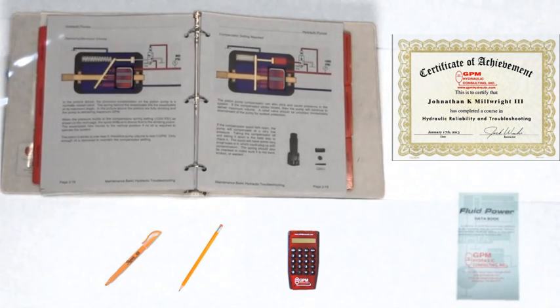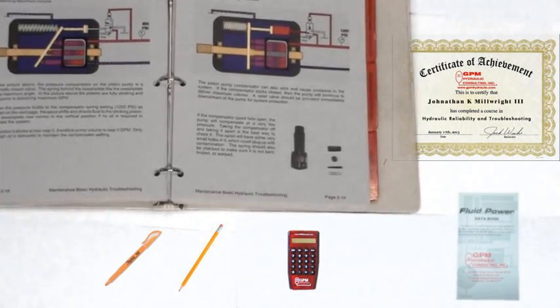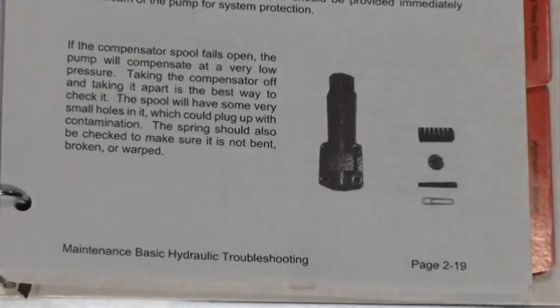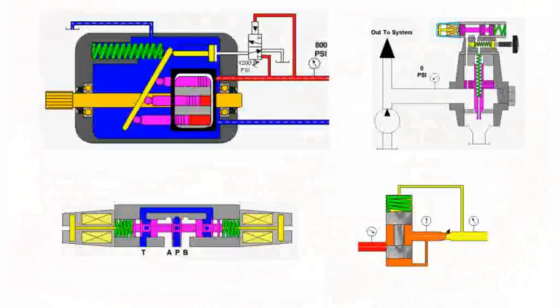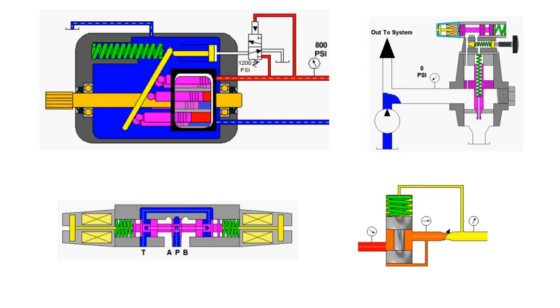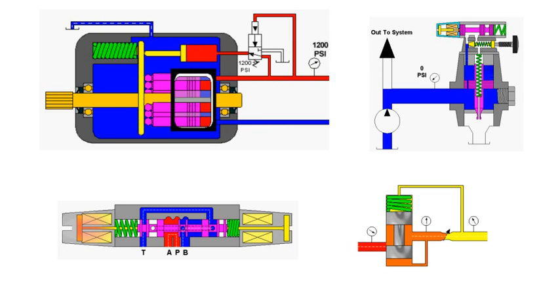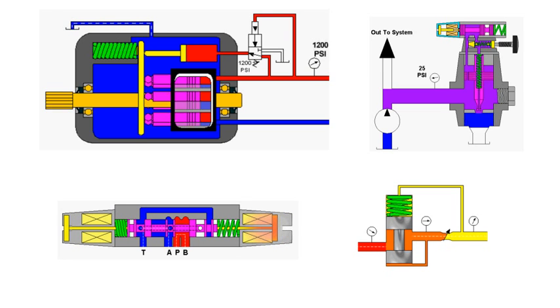The workshop manual contains over 250 pages of troubleshooting and reliability procedures. After the training, the student can use this manual when actual machine problems occur. We've developed hydraulic animations for pumps, valves, and complete systems so that the student can better understand how to troubleshoot and make preventive maintenance checks in the system.